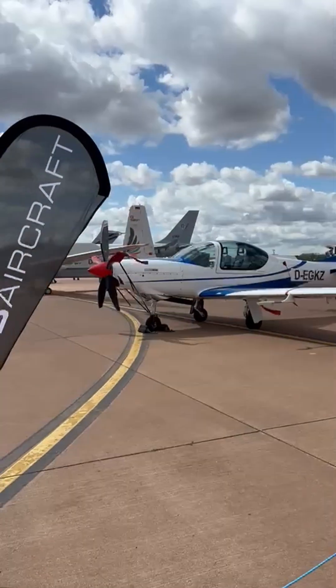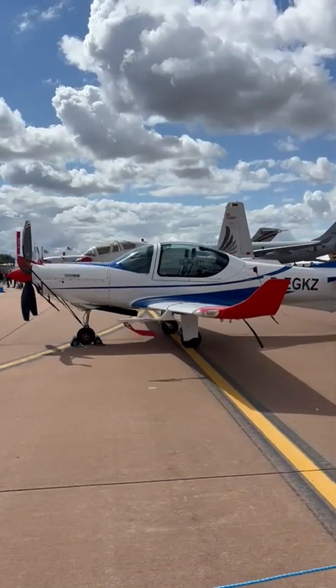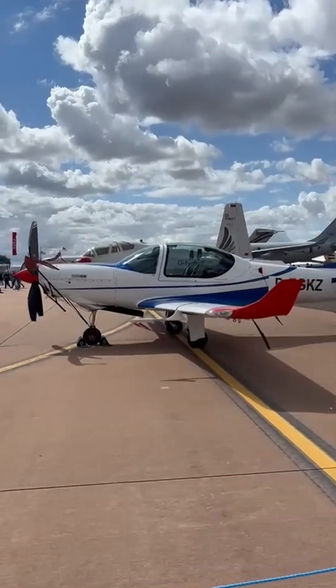The aircraft is fully aerobatic, certified for manoeuvres between plus 6 and minus 4G, which helps students transition from basic training to more advanced high-performance aircraft.